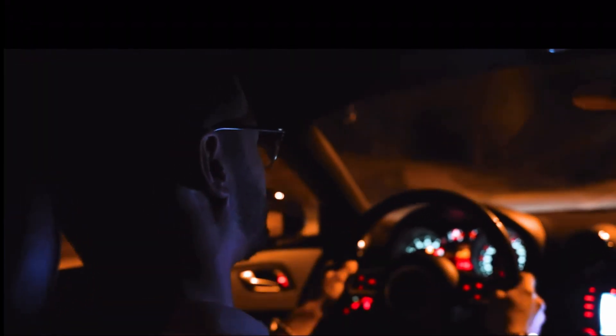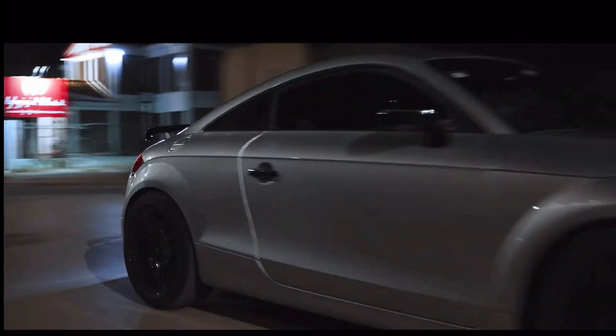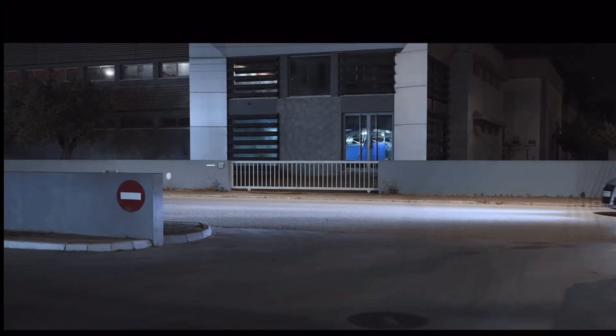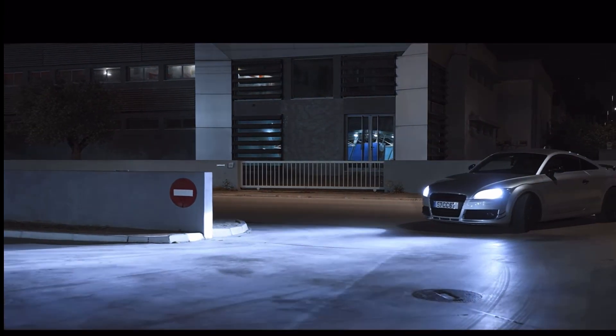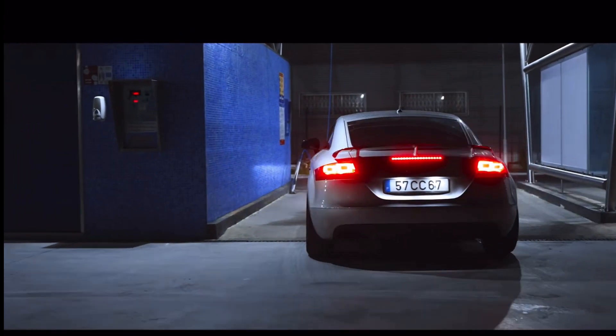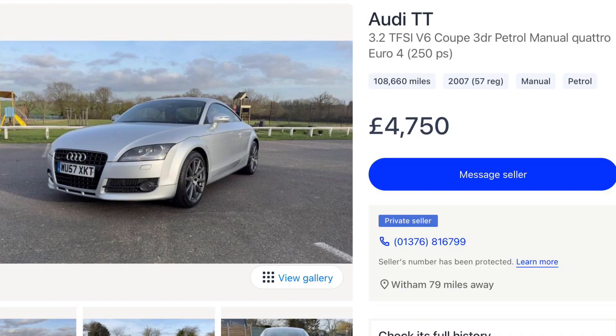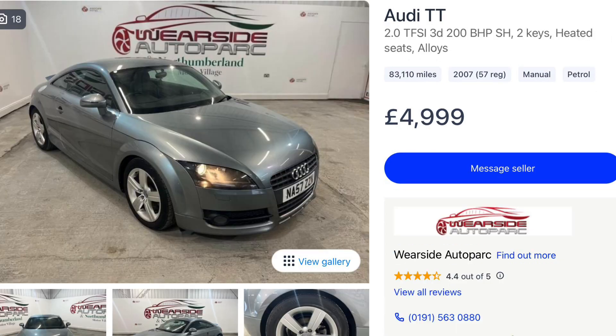The Gen 2 Audi TT was a big restyle for the Audi TT. Gone was the dreaded snap oversteer thanks to new uprated suspension which featured iron filing, so it has a much better ride. It's also a bit bigger, more practical, and it's available with the 3.2 litre V6, a DSG gearbox, and even the 2 litre engine from the Golf GTI.